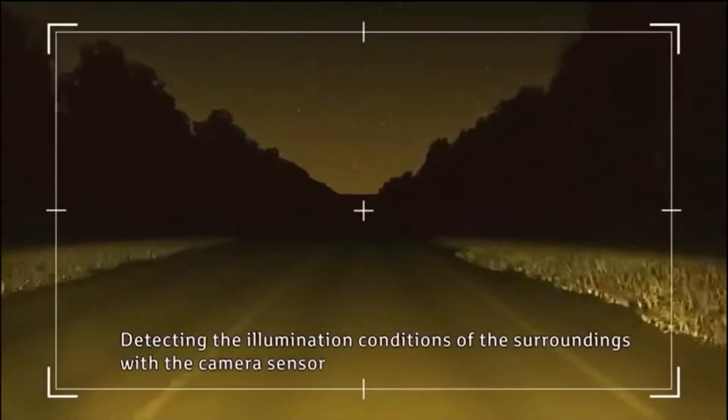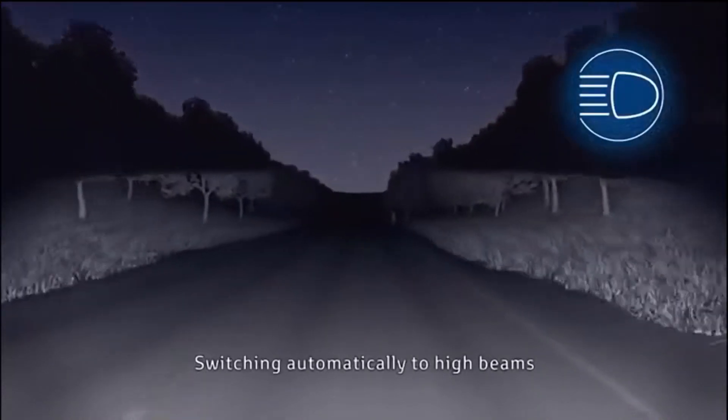Makes it nice and easy and safe driving at night to be able to control the level of your headlights. If you have any other questions about Toyota Safety Sense or any of the other advanced safety features standard on Toyota Highlanders, give us a call here at Stones Toyota in Rexford.